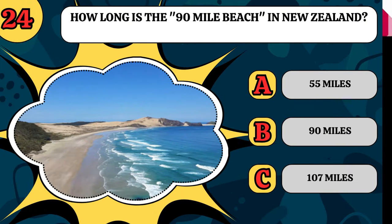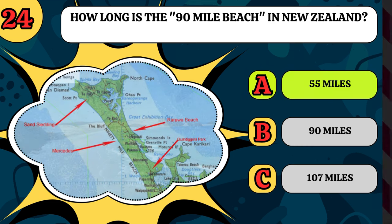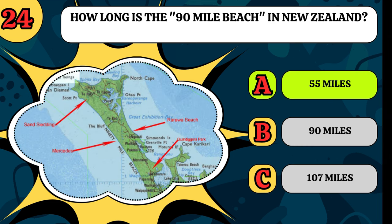How long is the 90-mile beach in New Zealand? Is it 55 miles, 90 miles, or 107 miles? I don't know why, but it's 55 miles. Comment if you know the answer.